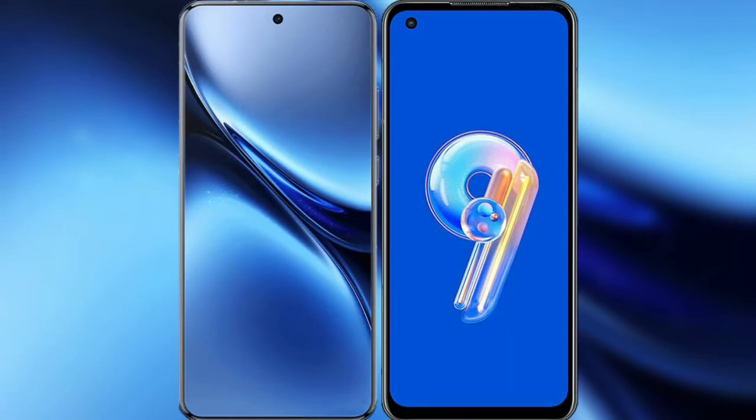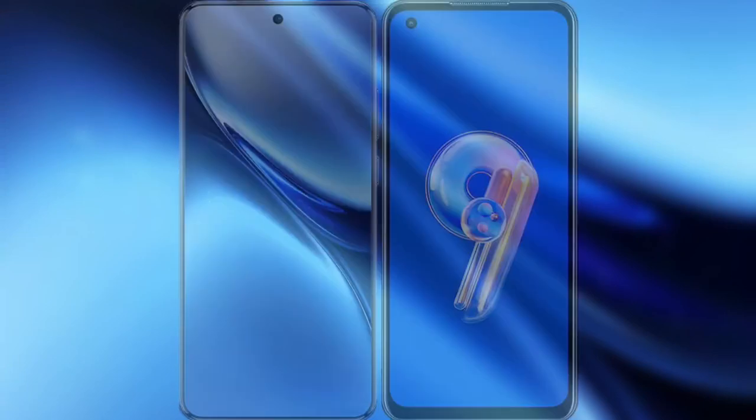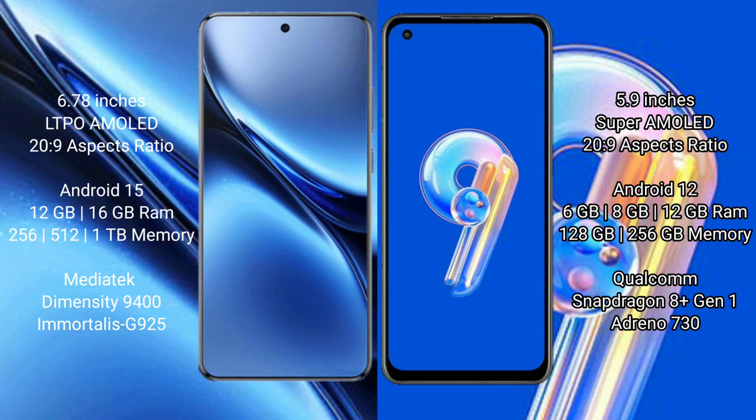I will compare the new Vivo X200 Pro with Asus Zenfone 9. Vivo X200 Pro has a 6.78 inches LTPO AMOLED display with 120Hz refresh rate. Asus Zenfone 9 has a 5.9 inches Super AMOLED display with 120Hz refresh rate.